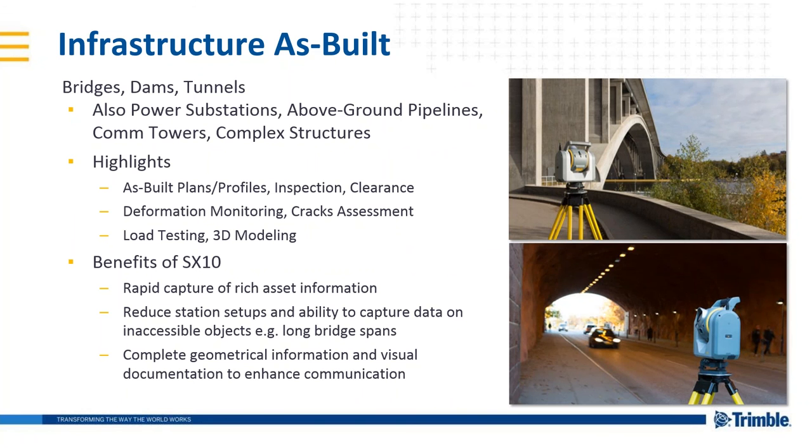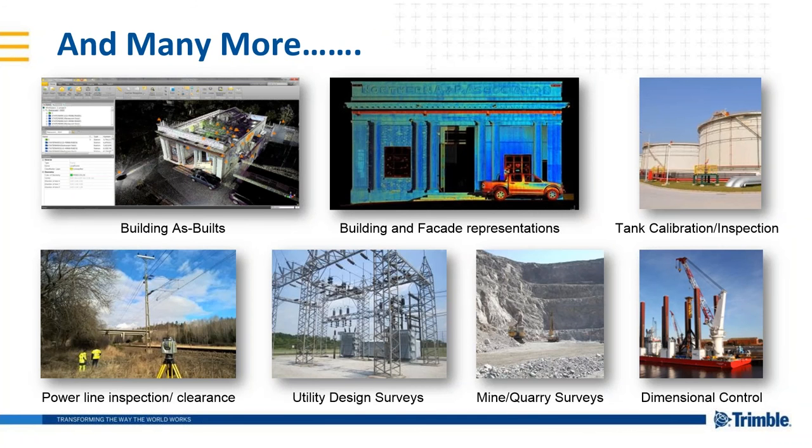For a very long time in my career, I've talked about the benefits of equipment that allow us to measure objects that are either dangerous, inconvenient, or inaccessible. In the mid-'90s, we accomplished this with reflectorless total stations. Now look at the implications of those difficult measurement predicaments with the SX10 — you can collect fast, accurate, covert measurements remotely and safely. You can really see from these applications how the SX10 can expand your measurement expertise: building as-builds, building facade representations, tank calibration inspection, power lines, utility design surveys, mines and quarries, and dimensional control.